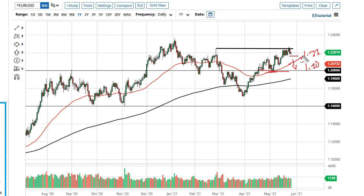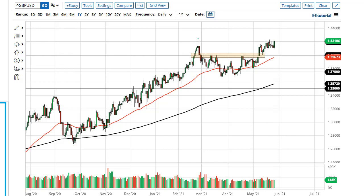The 50-day EMA continues to show such strength as well. If we can break above the top of the last couple of days, it looks like we could go looking towards 1.23 and then eventually 1.24. This is a market that I think is going to grind higher more than anything else.